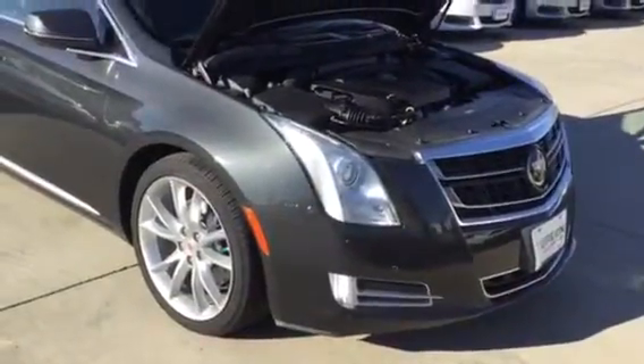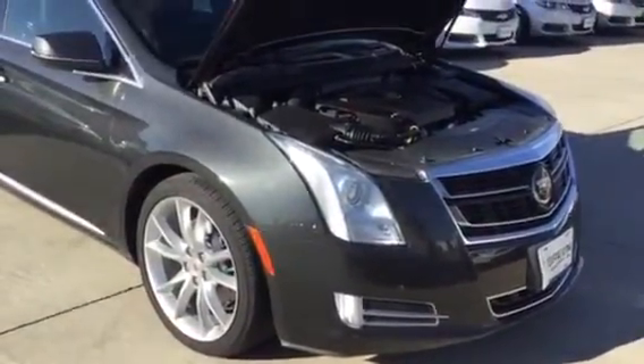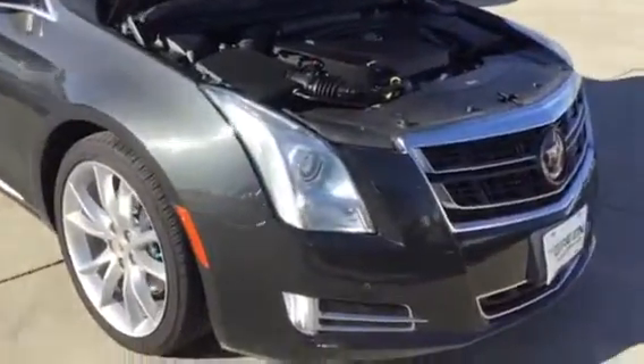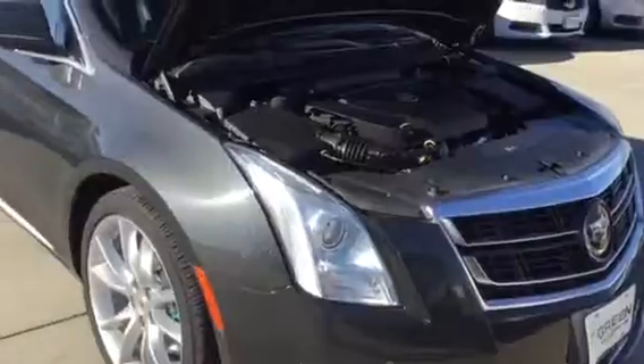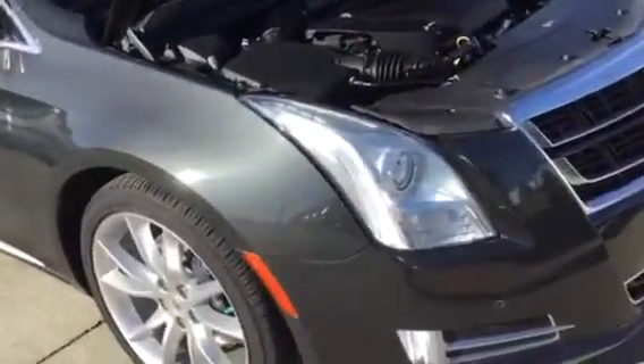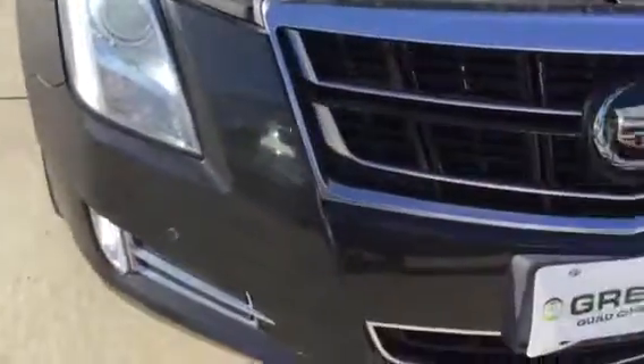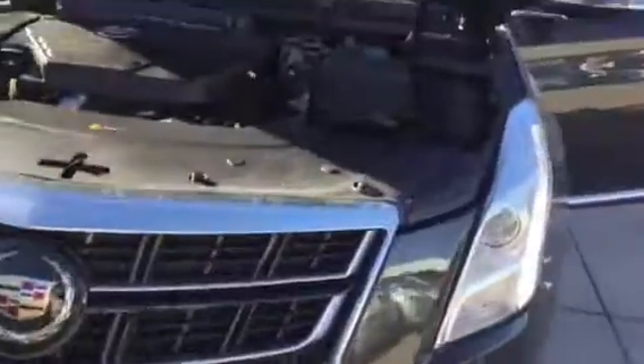Hi Scott, this is Trina Hazlett from Green Book GMC in Davenport, Iowa. Here with the '15 Cadillac XTS that you found on CarGurus this morning. Because you're not local, I'm always happy to do a condition video and point out some features for my long-distance customers.